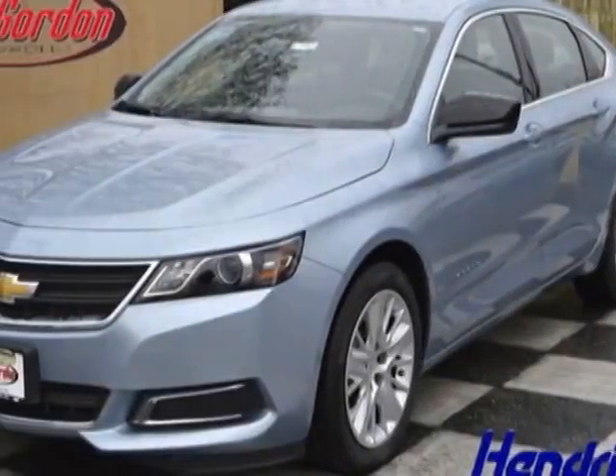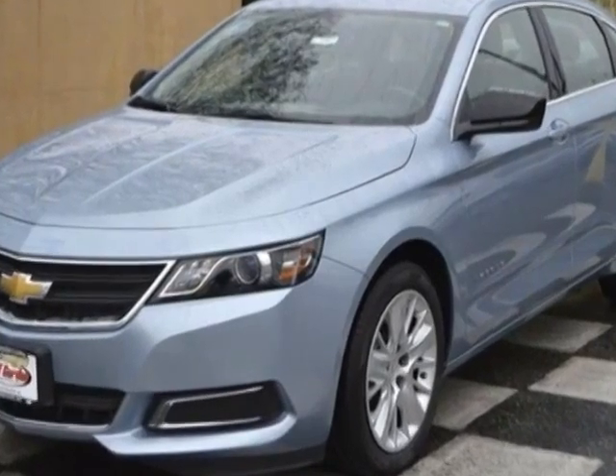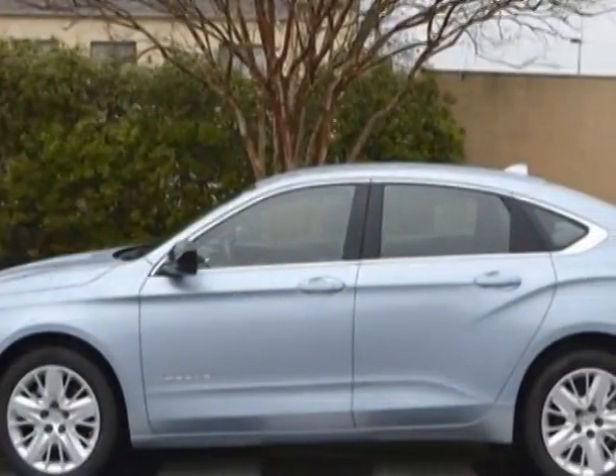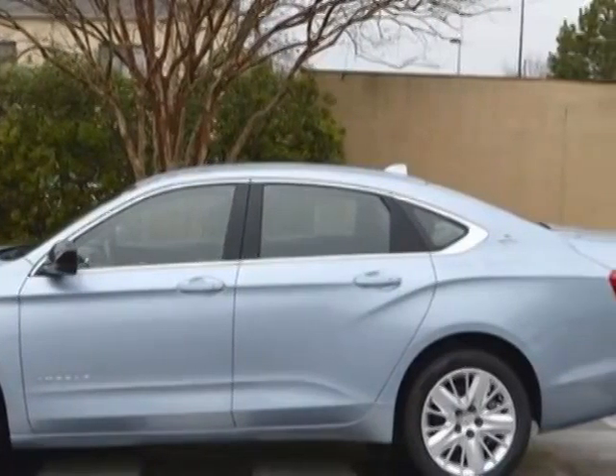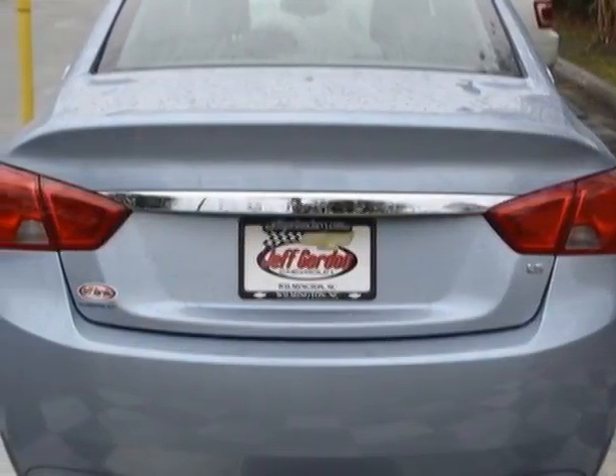Take a look at this new 2014 Chevrolet Impala. For your protection, this vehicle has a full factory warranty. It gets an estimated 21 miles per gallon in the city and an estimated 31 on the highway. This Impala boasts a 2.5-liter engine and has a six-speed automatic transmission.